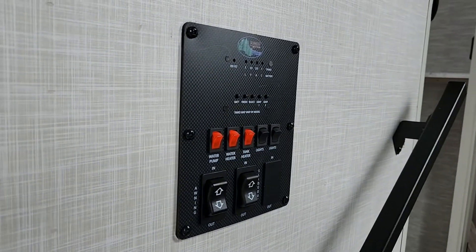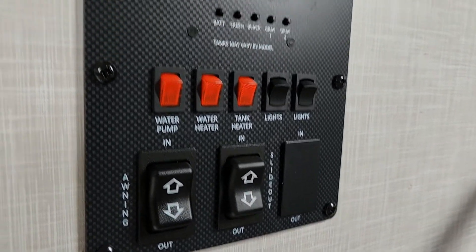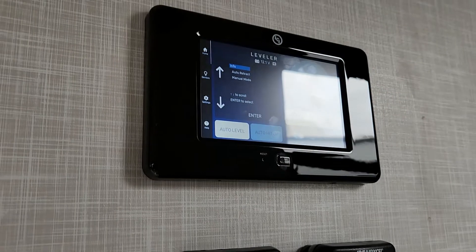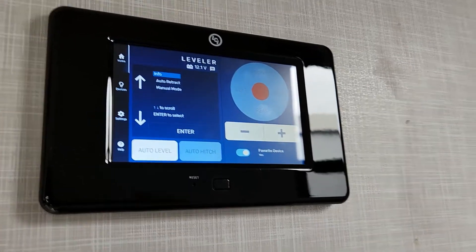You have your monitor panel, which has your heat pad switches, your awning light, your slide switch, tank leveler, and two thermostats. Again, this is a 50-amp unit with two ACs. Basically you can do everything from in here, and there is a way to operate everything from your phone with the one control app.